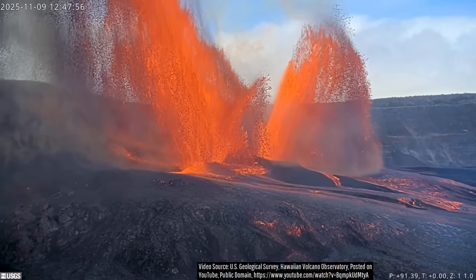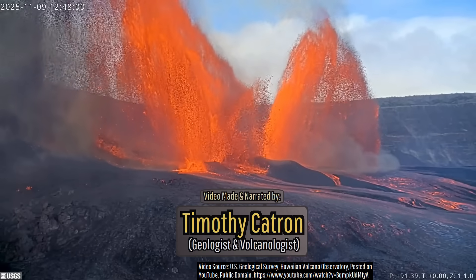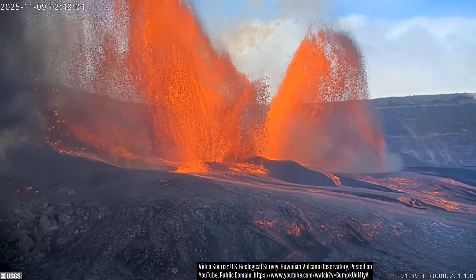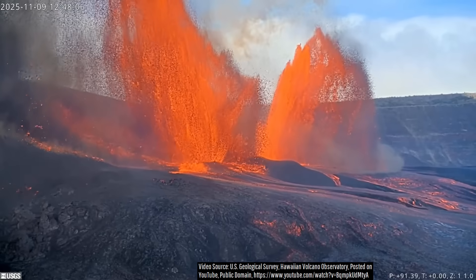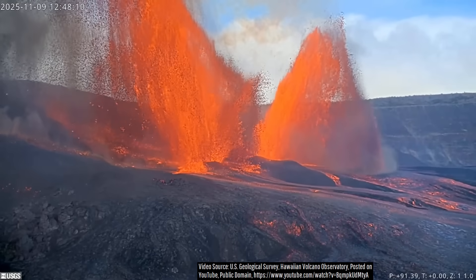Absolutely spectacular. And I say this as a geologist and volcanologist. What you are looking at are twin 1,100-foot or 335-meter high lava fountains produced at the summit of Hawaii's Kilauea volcano on November 9th, 2025.